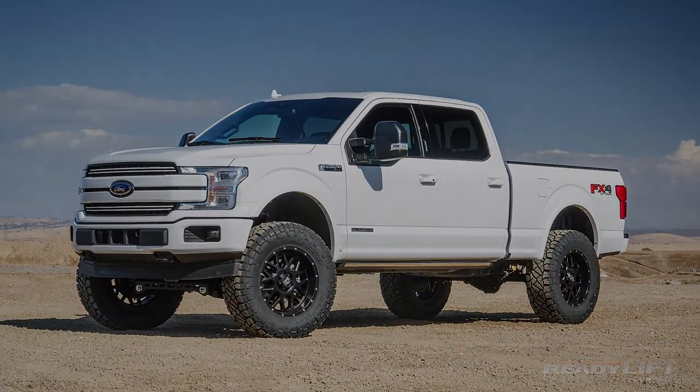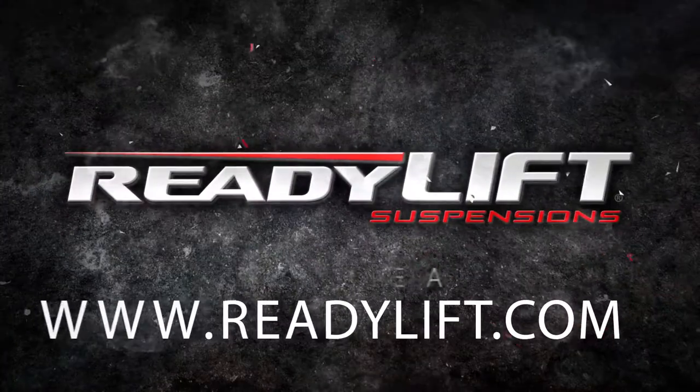For more information, please check out www.readylift.com or visit any one of our ReadyLift dealers in North America.